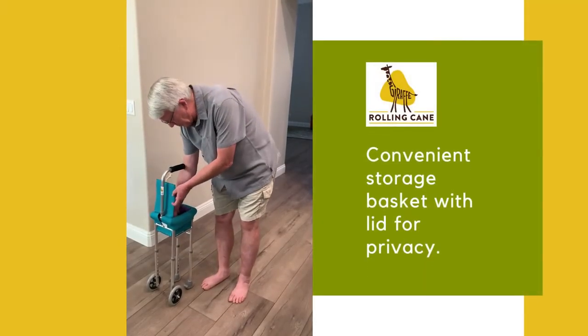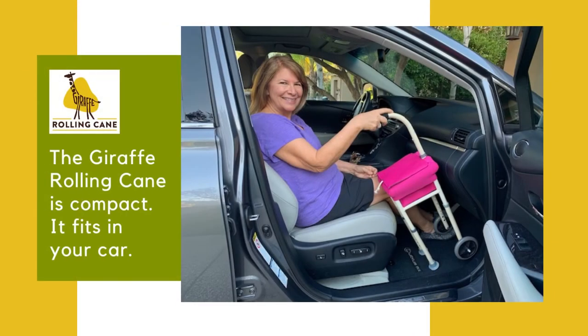The Giraffe Rolling Cane is also compact. It will fit in your car, through narrow doorways, in small bathrooms, and also on most stair treads.